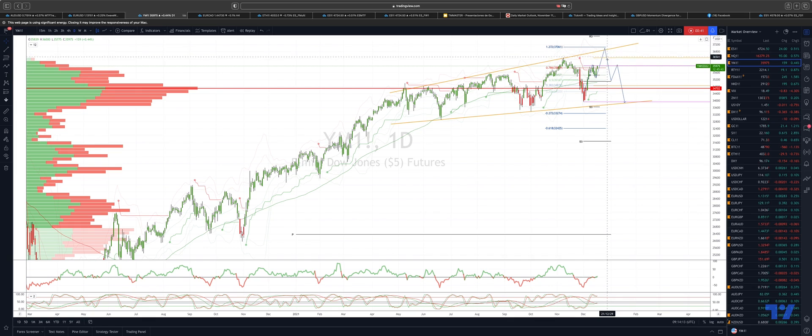Ultimately looking for a move down to test back into the projected ascending trendline support, just below the 34,000 level. As always traders, plan the trade, trade the plan, and most importantly manage your risk. Until next time, thanks very much.